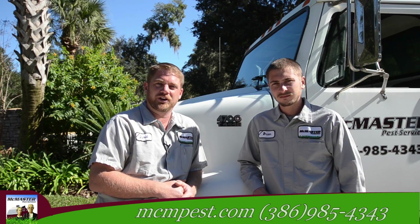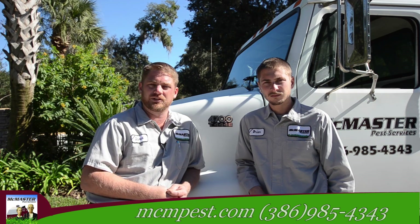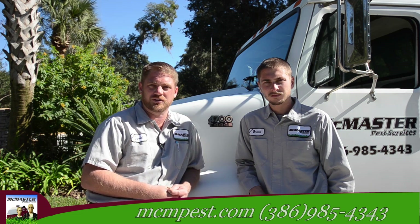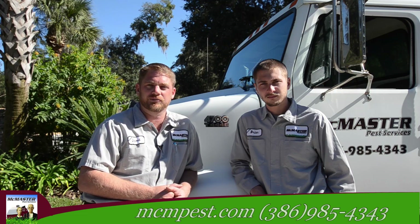That leads us up to why we are here today. We are going to show you how we operate the equipment that we use and how that brings efficiency to your neighborhood. At the end of our video, we have a special offer just for Ormond Lakes residents.